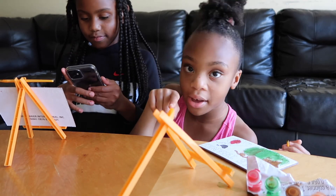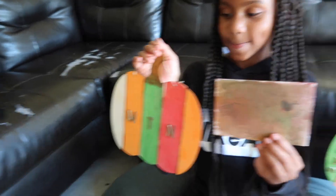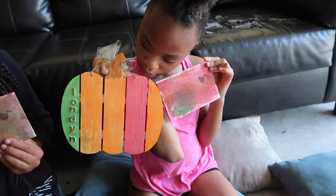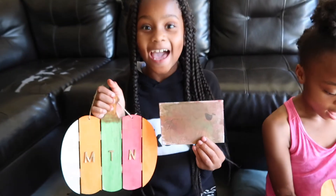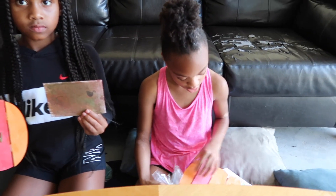Okay, this is the finished product! This is Maya's — nice and cute — and this is her little canvas. And this is London's. You like it, London? Yeah! Did y'all really like this activity? Yes! All right, thank you guys so much for watching. This was our first fall-themed video, so look out for more!